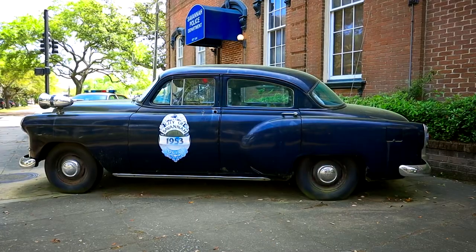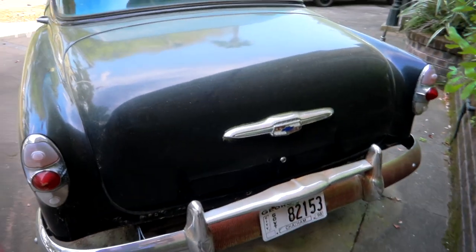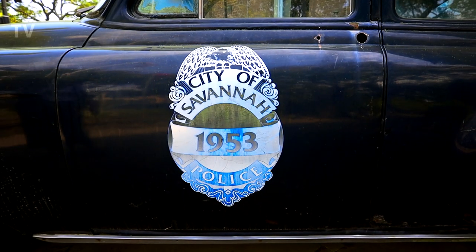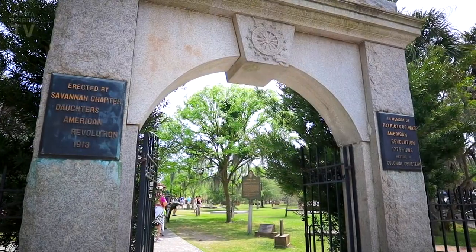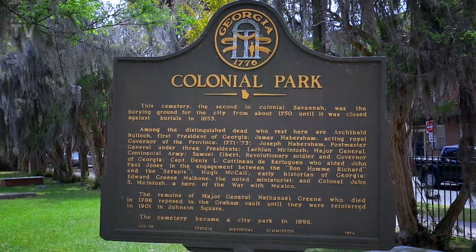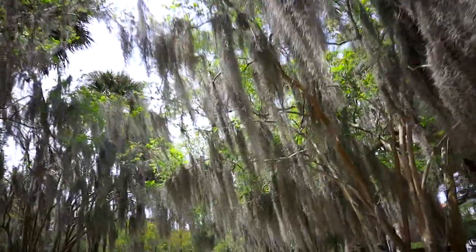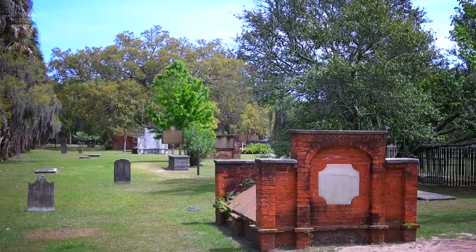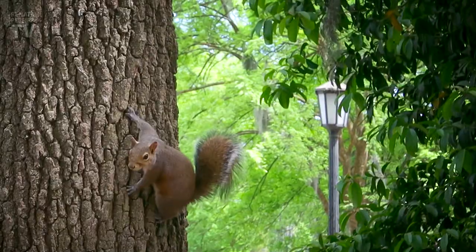The old police car here in Savannah — a 1953 Chevrolet. Next to the police department, you find Colonial Park Cemetery. Needless to say, it is haunted. During the Civil War, Union soldiers supposedly moved headstones, changing names and dates. This angered the spirits of those resting here.